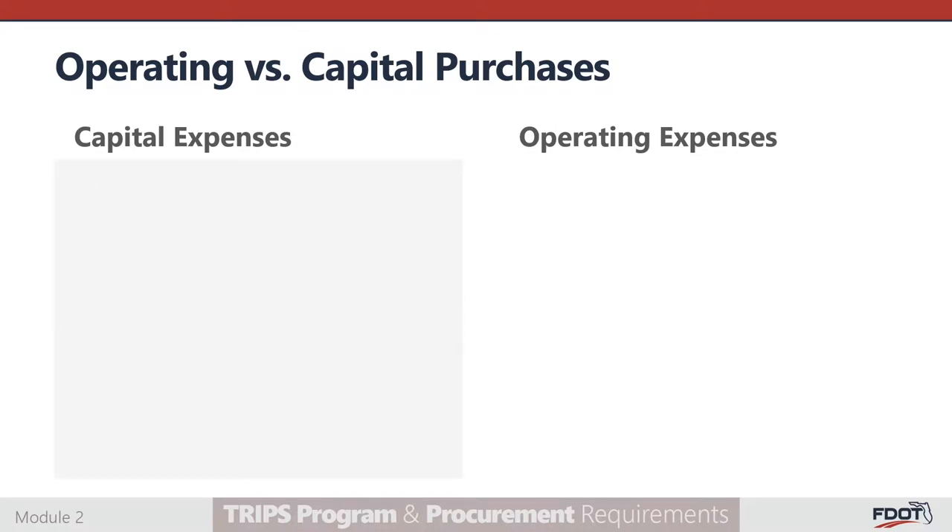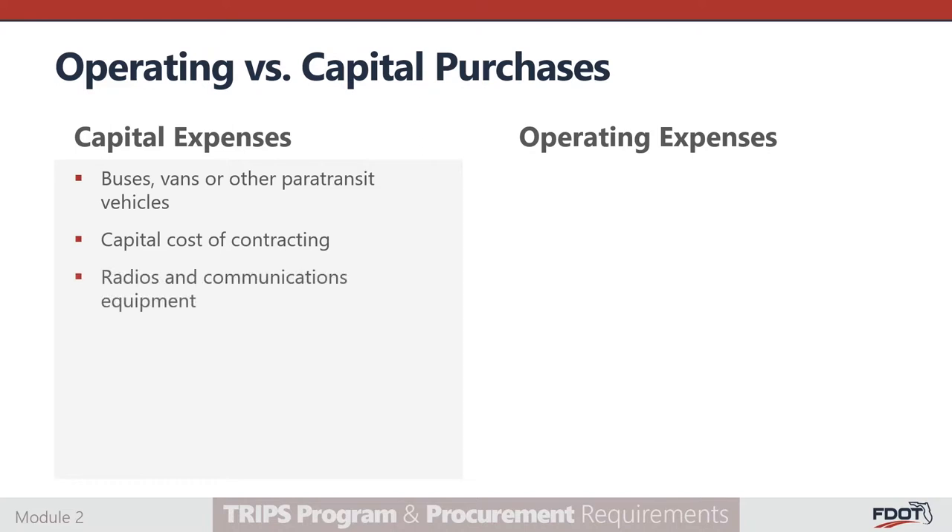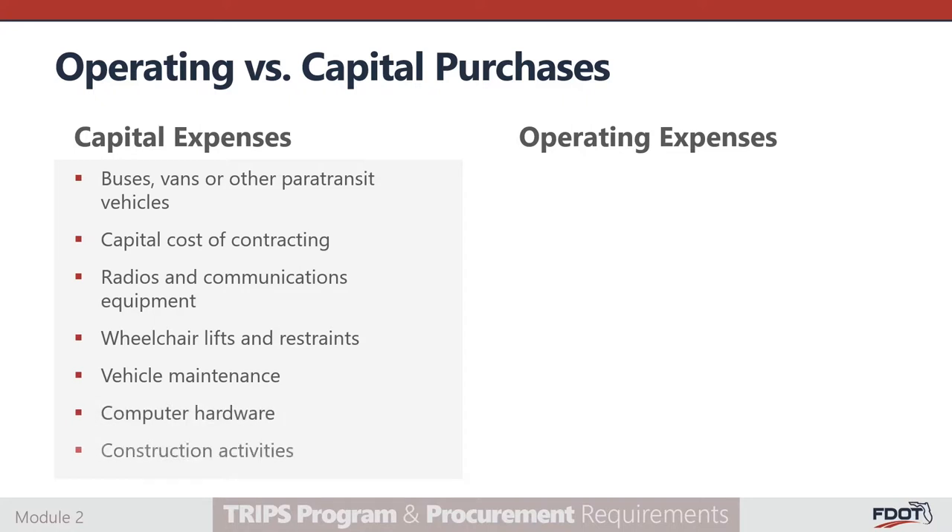Capital expenses are associated with long-term acquisition and leases of physical assets such as buses, vans, or other paratransit vehicles, capital cost of contracting, radio and communication equipment, wheelchair lifts and restraints, vehicle maintenance, computer hardware, and construction activities. These assets often are quite expensive and have a physical or functional life which extends over several years.